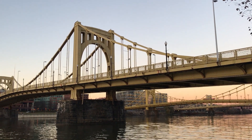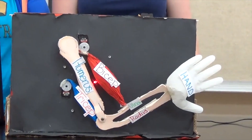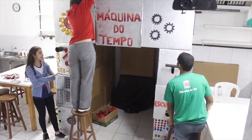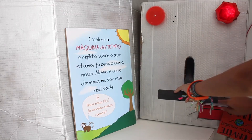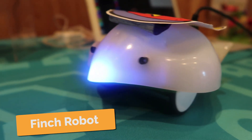Located in Pittsburgh, Pennsylvania, Birdbrain Technologies is an education company devoted to cultivating creativity by providing flexible and inspiring products that engage students and teachers in programming and robotics. Our products, including the Hummingbird Robotics Kit and the Finch Robot, make that possible.